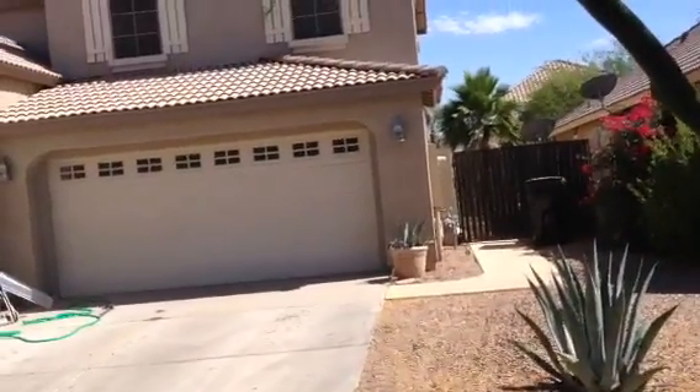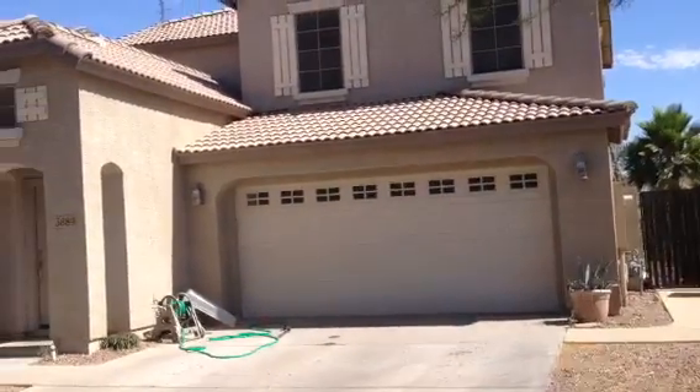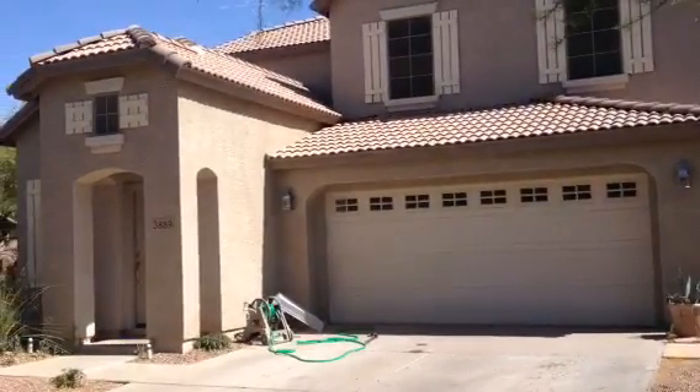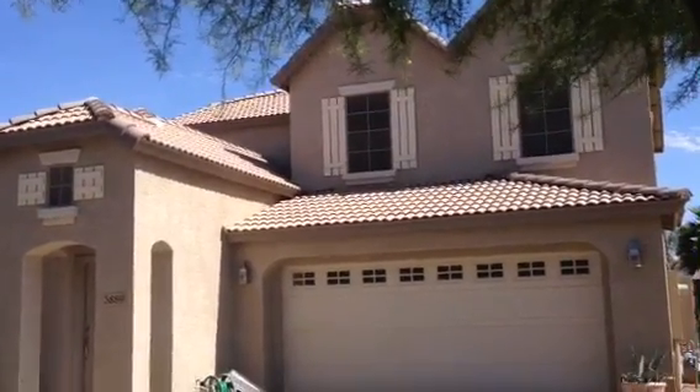There's no sign here that the house is vacant. As a matter of fact, the hose is out, and I can see some water coming, a little water. So I think somebody here very recently used the hose. I'd imagine this house is being lived in.